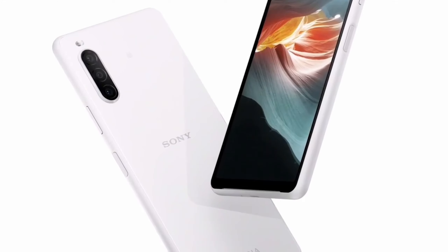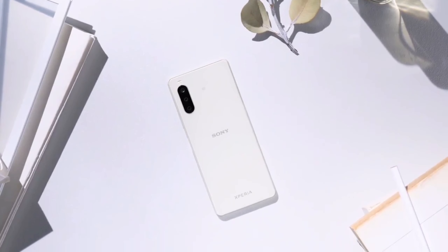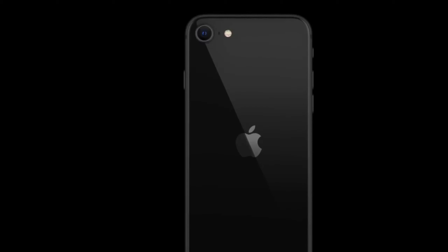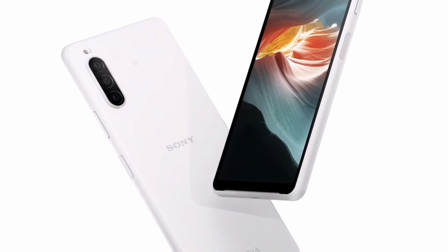Talking about pricing — Sony confirmed that the Xperia 10 Mark 2 will come with a $350 price tag, which is a pretty good deal, whereas the iPhone SE base model 64 GB variant is coming with $400. All these things make the Sony Xperia 10 Mark 2 a better device. Tell me your thoughts about these phones in the comment section, and I will see you tomorrow.